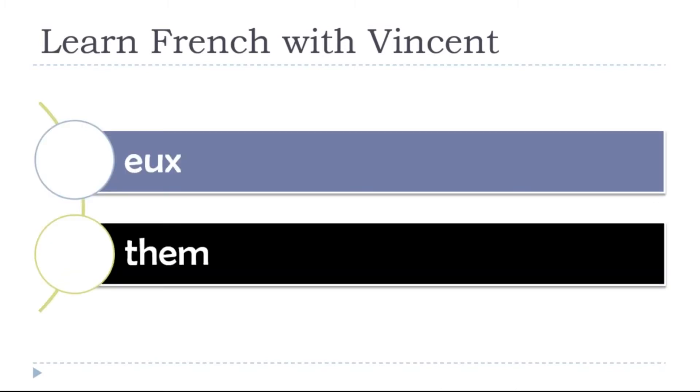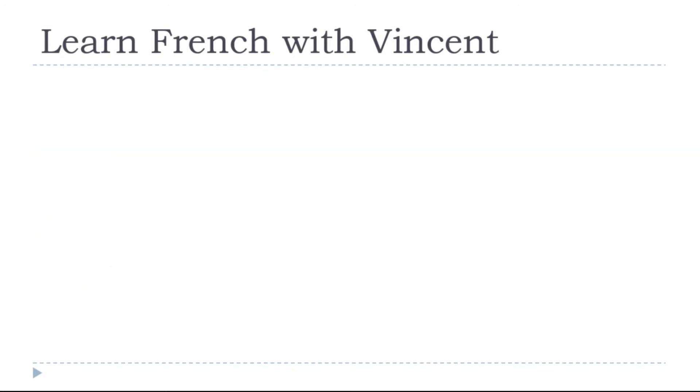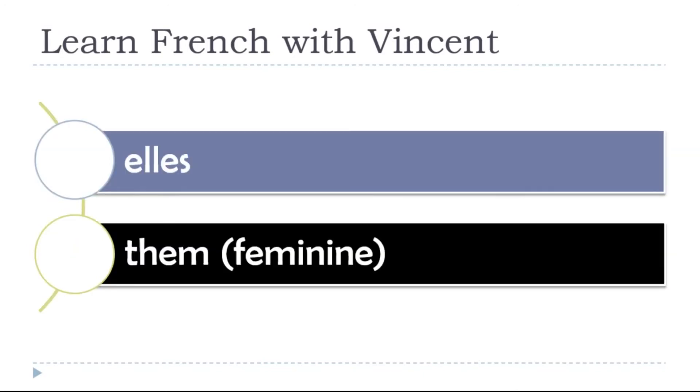THEM — EUX. And for THEM in the feminine form — ELLES.